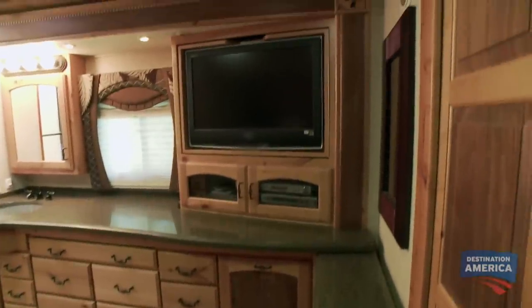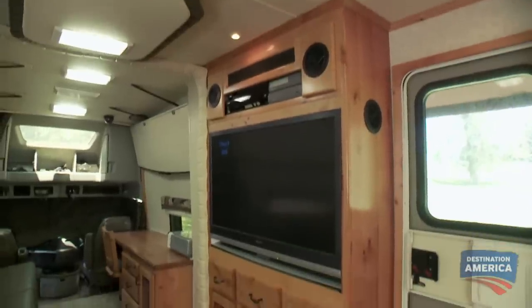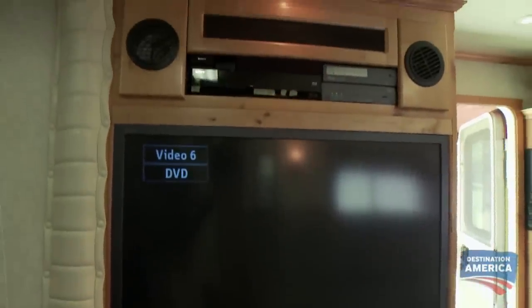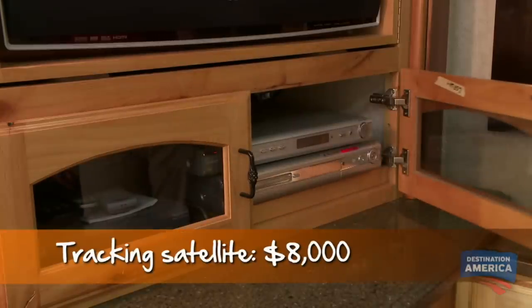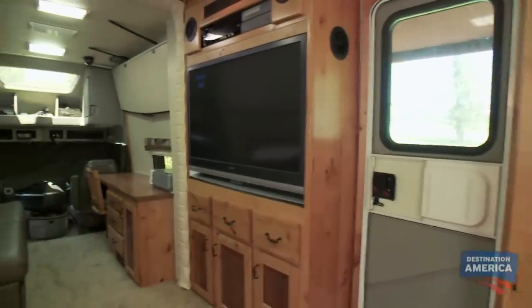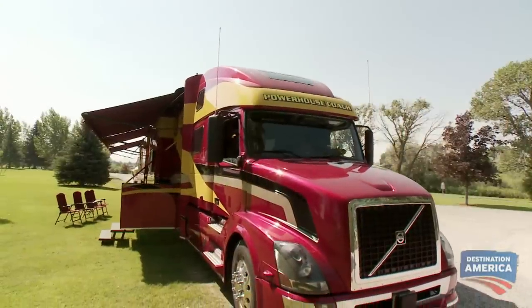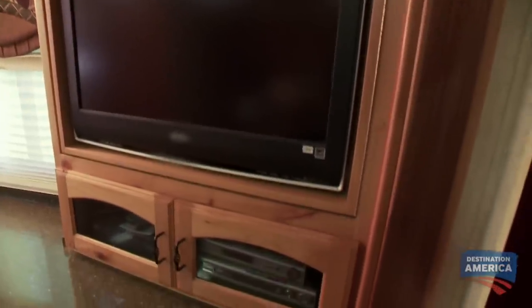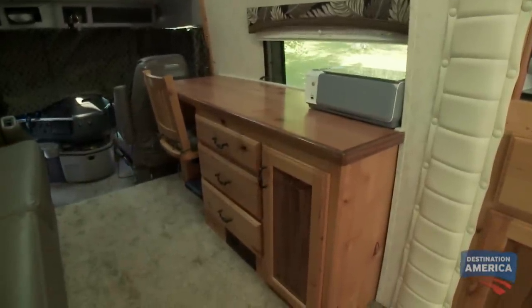And it wouldn't be a home without three televisions on board. That includes an almost $10,000 entertainment console with its own 42-inch flat screen and an $8,000 tracking satellite system so passengers can watch TV or use Wi-Fi while on the move. A generator supplies most of the power and is supplemented by solar panels on the roof. The inverter system takes the power out of the batteries charged from the solar panels and turns that into 110-volt power to power the TVs, computers, and laptops. There's nothing about that coach that's roughing it.